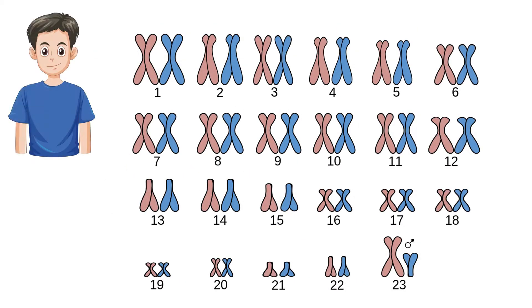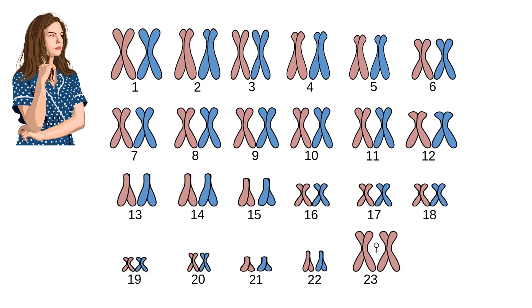In a healthy male, there is one X chromosome, which comes from the mother, and one Y chromosome, which comes from the father. In a healthy female, there are two X chromosomes, each coming from the mother and the father.